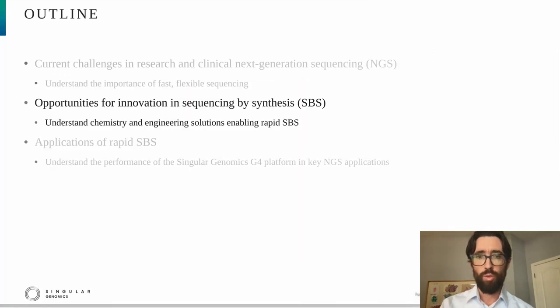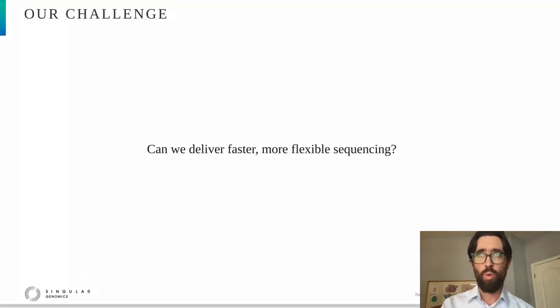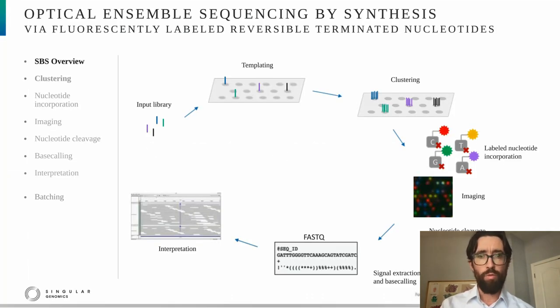Now I want to switch to describe the sequencing by synthesis process and the ways in which we've been working to improve it to enable rapid SBS. And I want to underscore that as we approached the SBS process and sought to improve it, we took home the lessons learned from that first portion of my talk about the importance of fast, flexible sequencing.